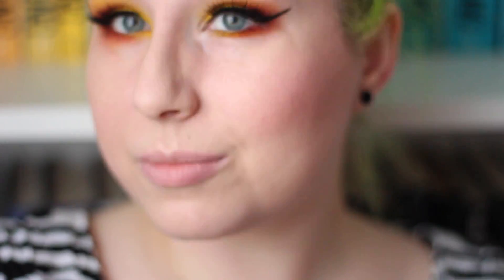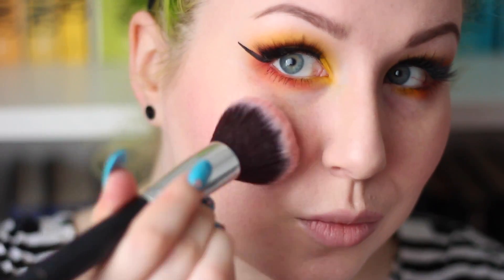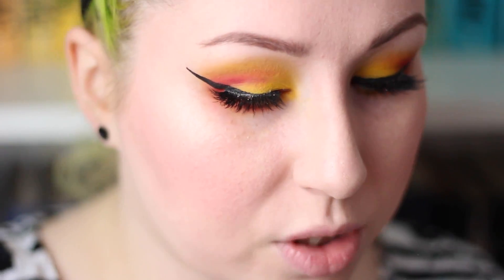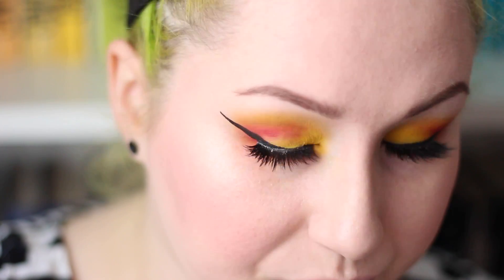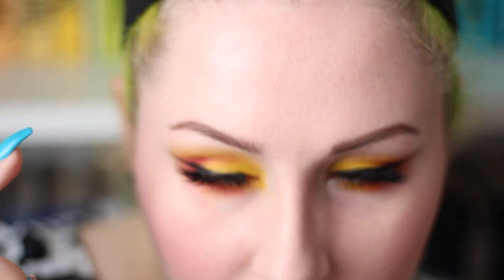It also looks like you kind of have a jaw. For blush I'm just sticking with a pinky tone, so I'm using NARS Orgasm. I'm going with an icier colored highlighter than what I'd typically wear — this is Becca's pearl highlighter, which is essentially white. Put a little bit of light on there. I put a little bit of highlighter underneath the brow bone too — I just like how it hits the light. Sometimes I put highlighter up on my forehead bone just so you look super highlighted.